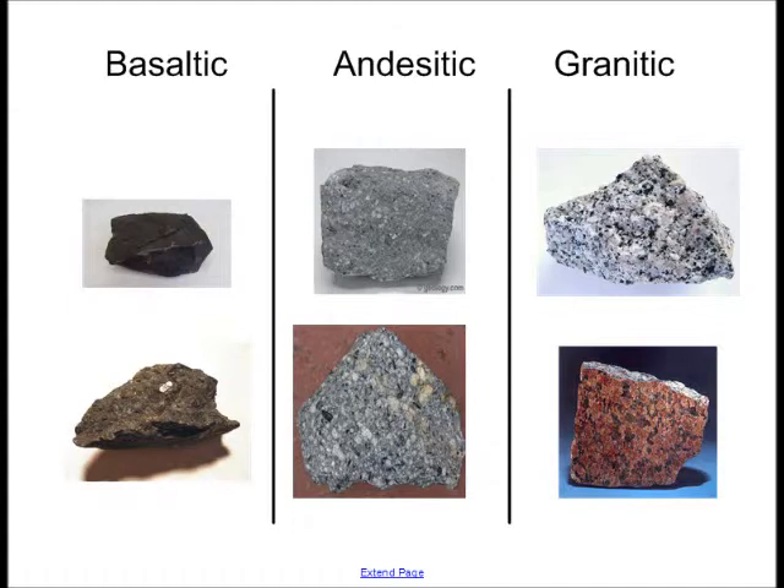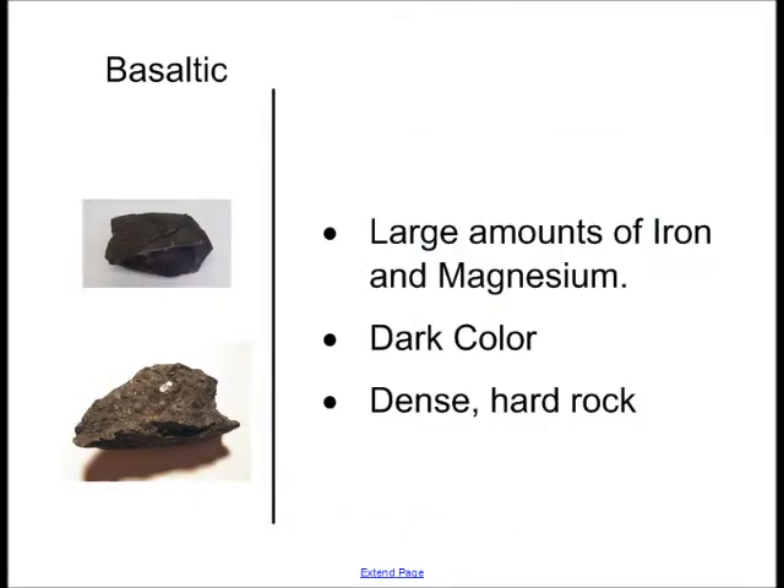Beyond being intrusive or extrusive, igneous rocks are classified into three different types: basaltic, andesitic, and granitic. Basaltic rocks contain large amounts of iron and magnesium. This gives them a dark rich color, and it also makes them very dense and very hard.